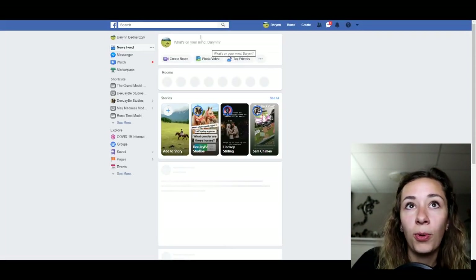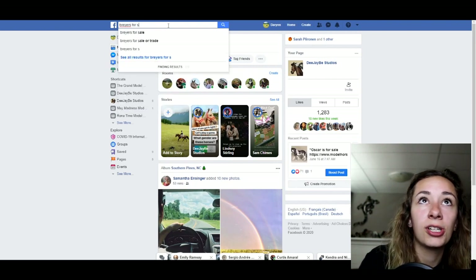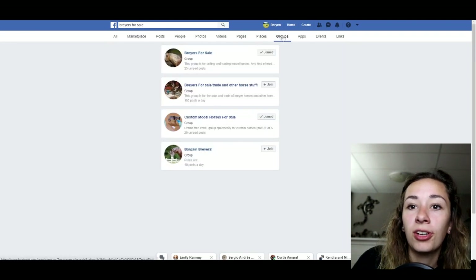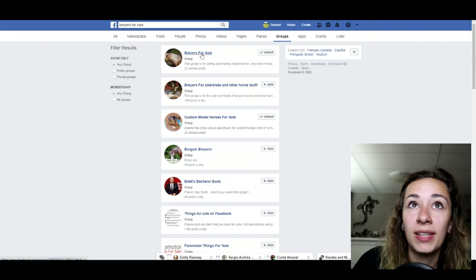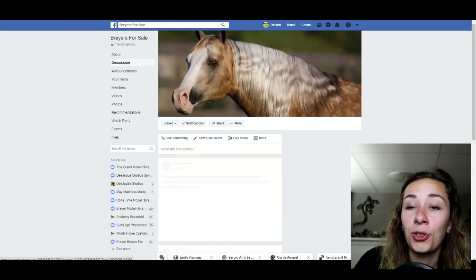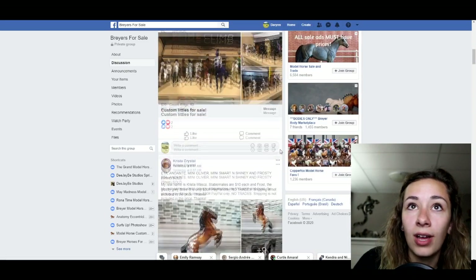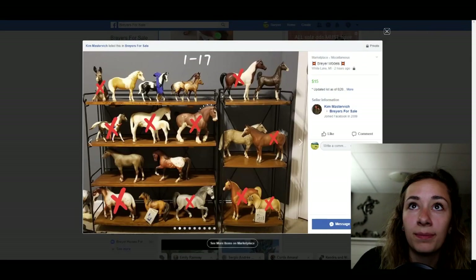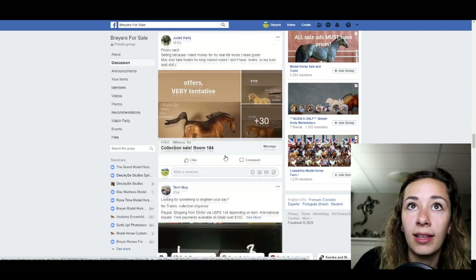Facebook also has a very large portion of this market. If you search 'Breyers for sale' and click on Groups, there are quite a few active groups. Some are really popular, and people are often selling whole collections, rare models, and all kinds of things — you can buy a ton of different horses in this setting.